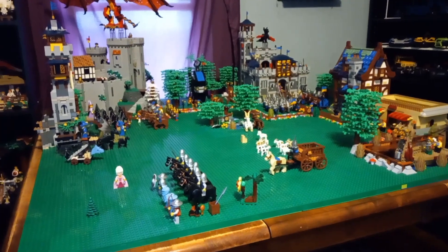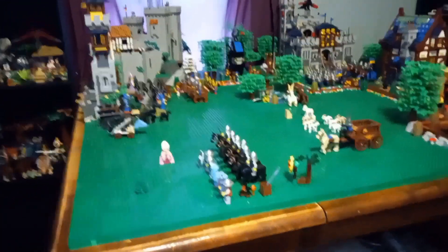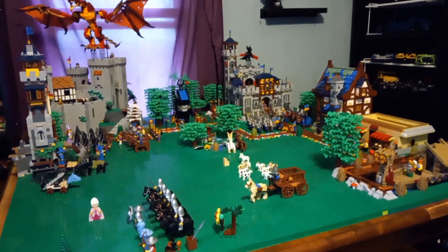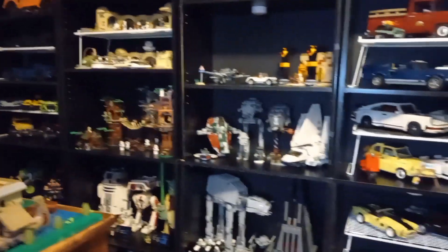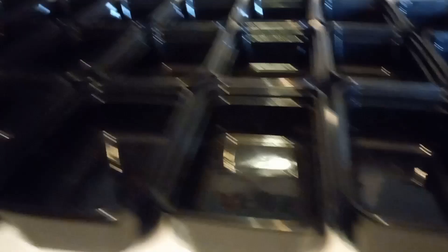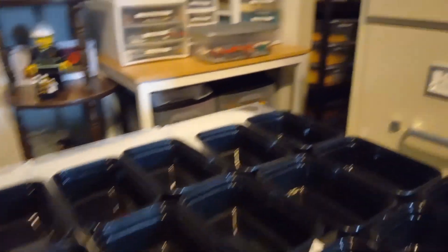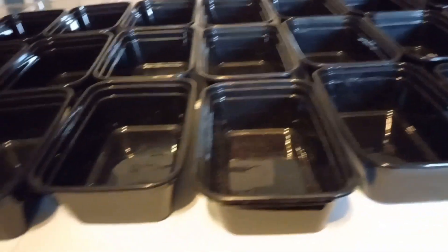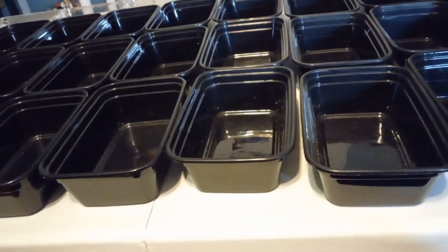I think I'm gonna do the Rebrickable castle right there and kind of take a final video of this — that's what I'm doing there. I've got bulk Lego that I'm gonna be sorting, and there's more bulk down in the hallway, so that's what I'm going to do right now and I'll check back in here in a little bit.